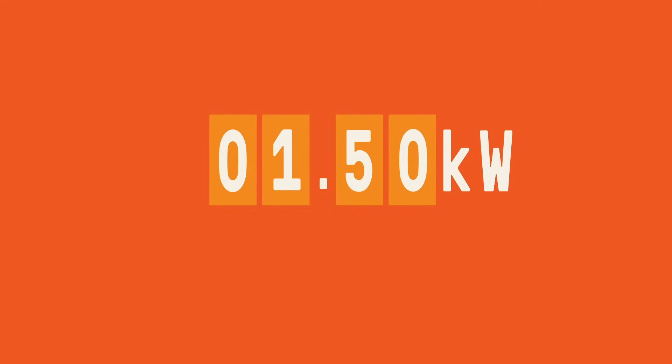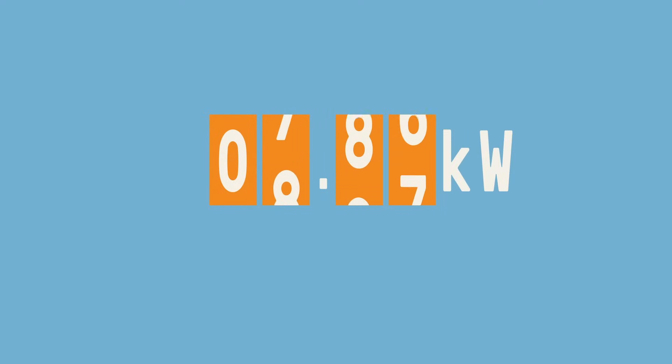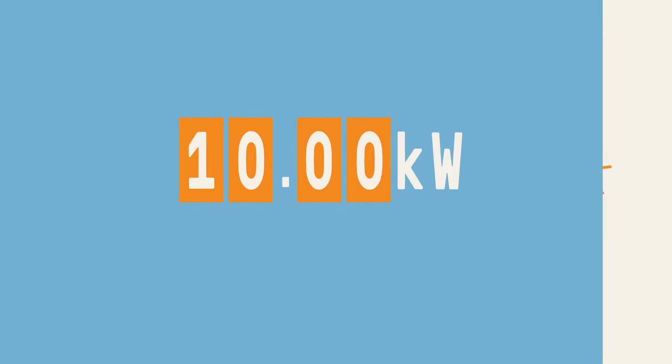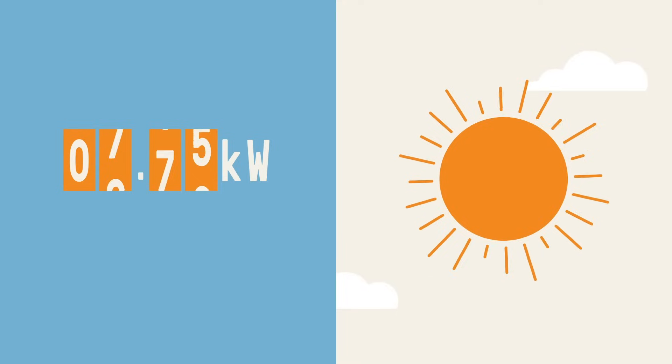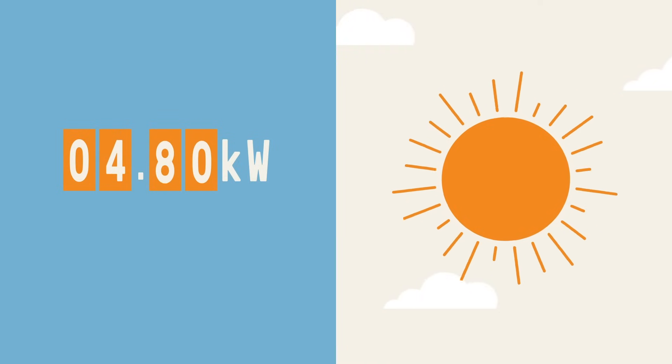For new solar customers, we are planning to introduce either a smart new flexible exports option or a flat 1.5 kilowatt limit. The flexible exports option will provide customers with an export limit of up to 10 kilowatts per phase, subject to available network capacity in their area throughout the day. However, when there is too much solar on the network, exports will be automatically adjusted so the network doesn't overload.